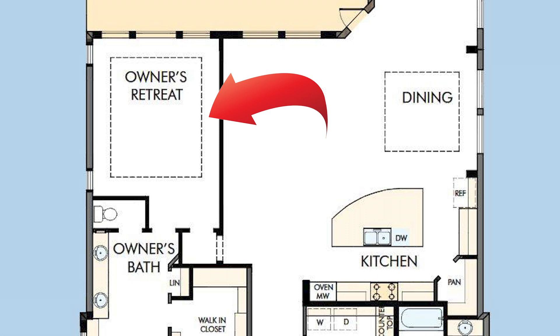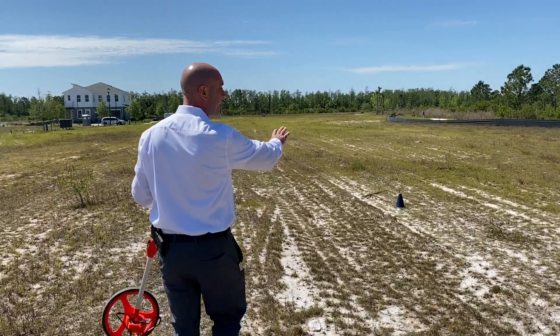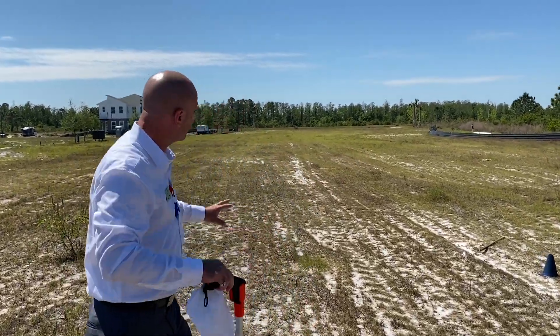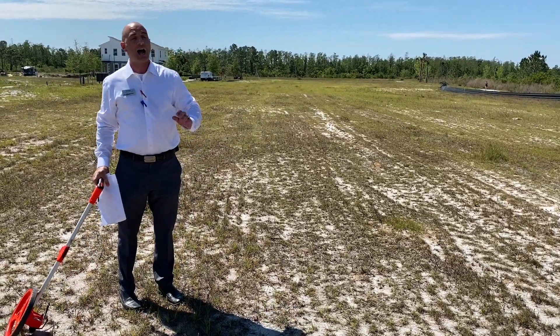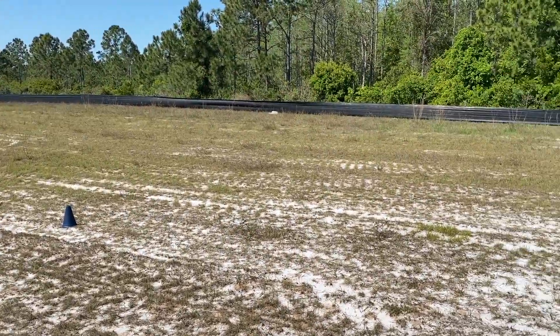Also, the master bedroom is actually right on the other side over here where you're again gonna get a couple of really nice windows. Your bed will typically be right here, and so as soon as you wake up, you turn to the left and look what you see.